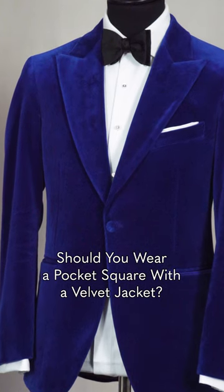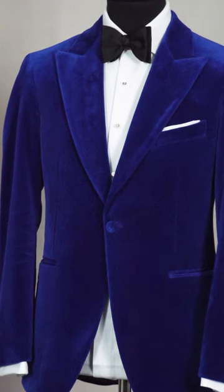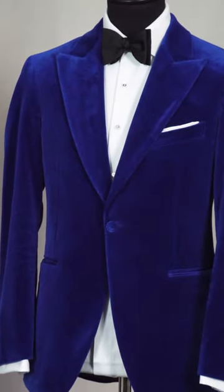Should you wear a pocket square when you wear a velvet jacket for a black tie event? Yes, you should. Even if you elect to wear a very simple, conservatively folded linen pocket square, it breaks up the expanse of colour and draws attention to the bow tie in the neck.